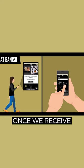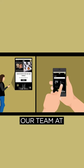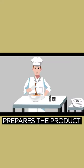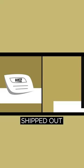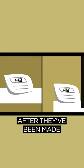But at Banish, once we receive your order through our website, our team at Banish headquarters prepares the product you love so much as soon as possible. Your order is then carefully packaged, shipped out, and arrives at your doorstep just days after they've been made.